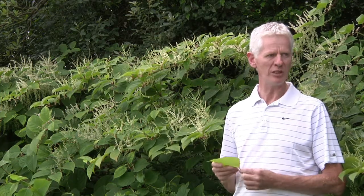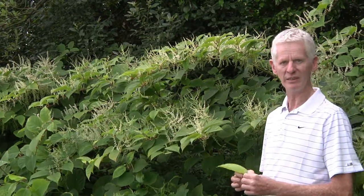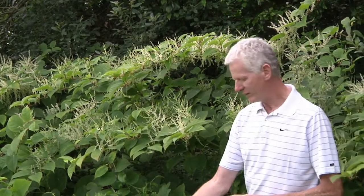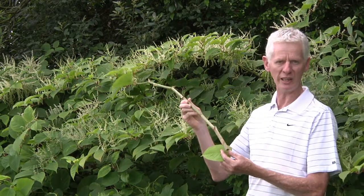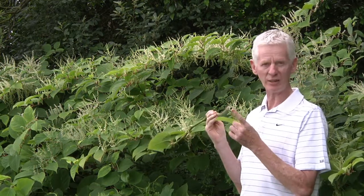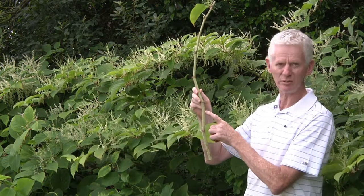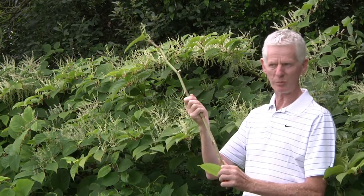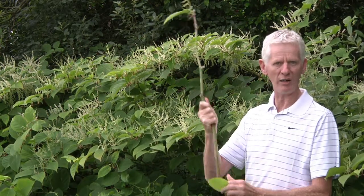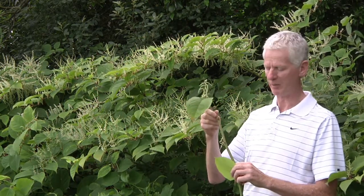The plant is reasonably easy to identify. As you can see behind me, the plant grows to two and a half to three meters in height. The stems are robust and pretty bamboo-like. When cut, you can see that they're hollow. They also have distinctive red flecks along the stems. Towards the base they're particularly strong, and towards the top they're less strong and more branched in Japanese knotweed.